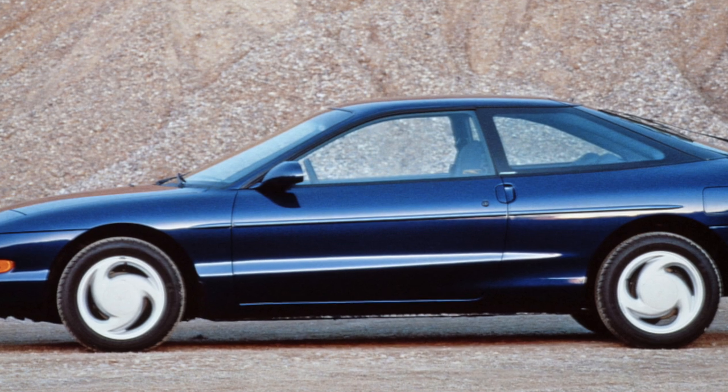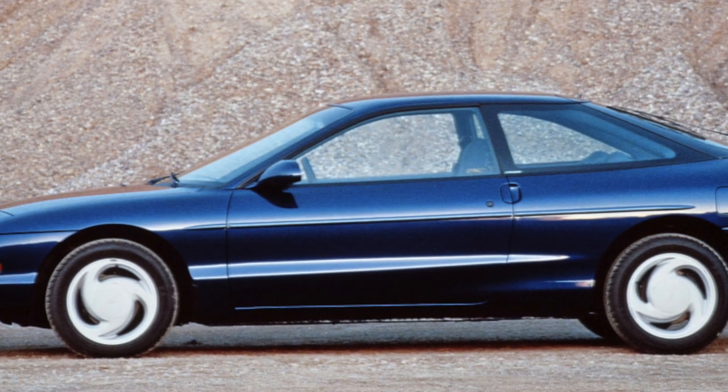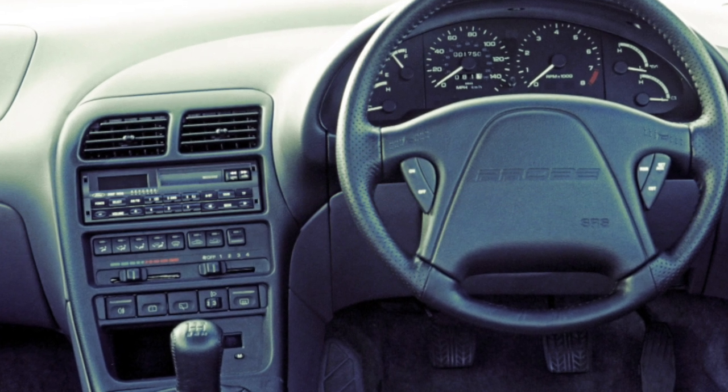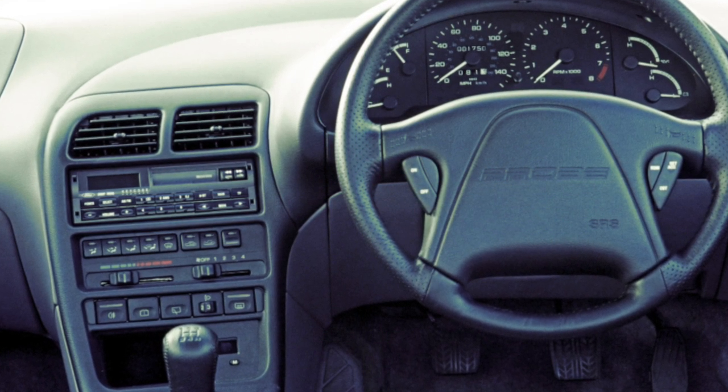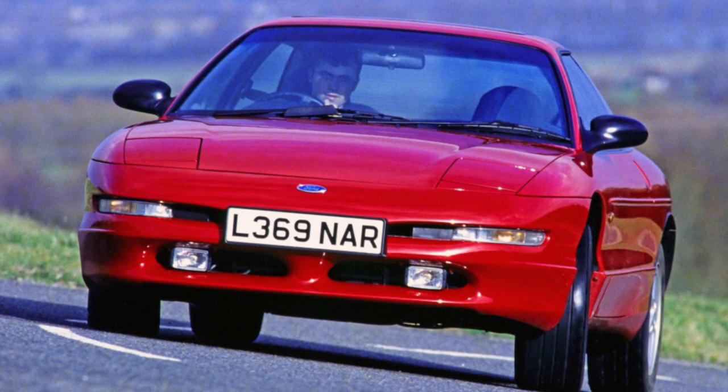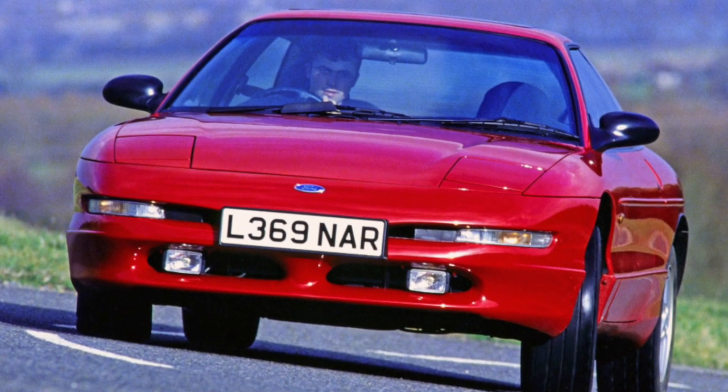The 6-cylinder naturally aspirated engine is also sensitive to spark plugs. It works best with Japanese Denso and NGK plugs. Even if correct Bosch spark plugs are fitted, contradictions can arise in the engine management system.